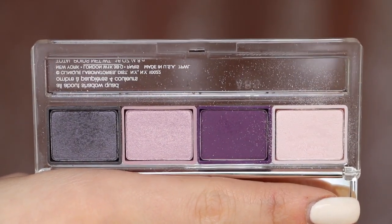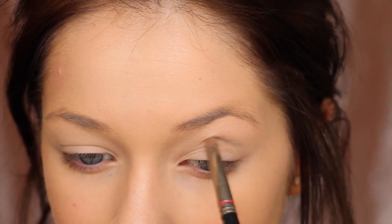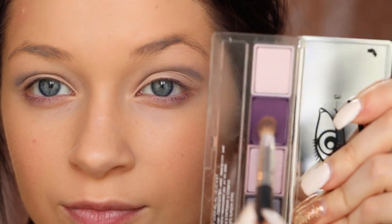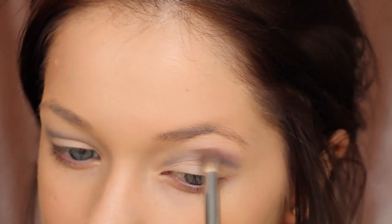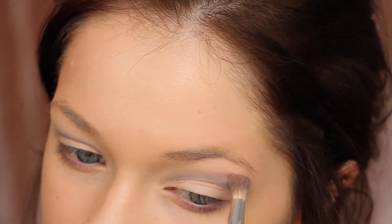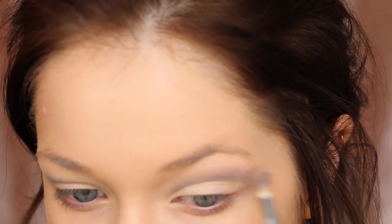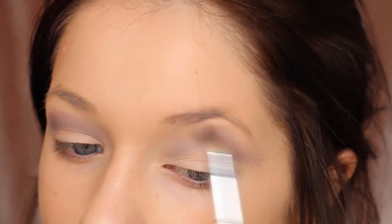Now I'm going in with the Clinique Eyeshadow Quad in the shade Going Steady No. 10, and we're doing a cut crease smoky eye. I take the gray shadow and lightly map out where I want my crease to be. Once I have the crease mapped, I take the darker purple and go right over that gray tone, blending it up and out towards my eyebrow — you want to blend up, not down. It's going to look messy until you finish, so don't let that freak you out. Then I layer that lavender shade on top to blend everything out so it's buffed and seamless.